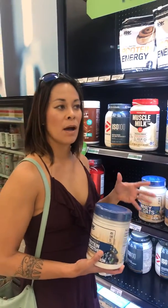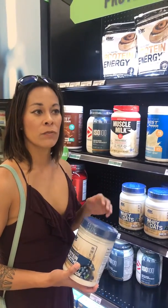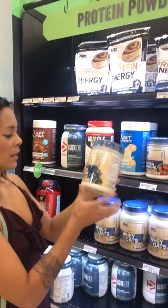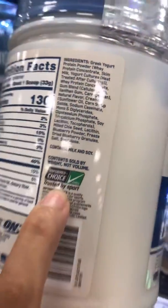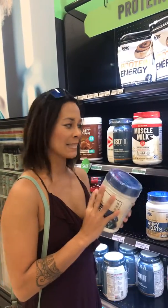The first thing you want to do is make sure that it's third-party tested. The big parties you're looking for are either NSF or Informed Choice. As I go through here, I pick these up and I look for the stamp. This one right here is Informed Choice. This tells me that what is on the label is actually what's in it. If it doesn't have that third-party stamp, they could literally put dust from the floor inside and it hasn't been checked.